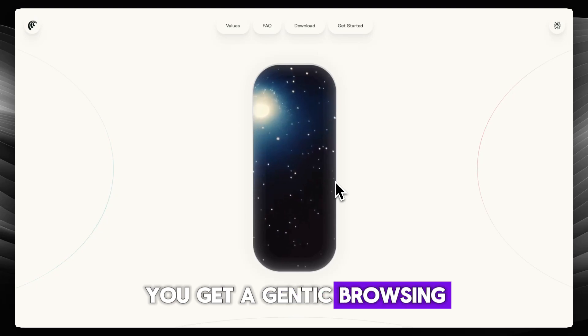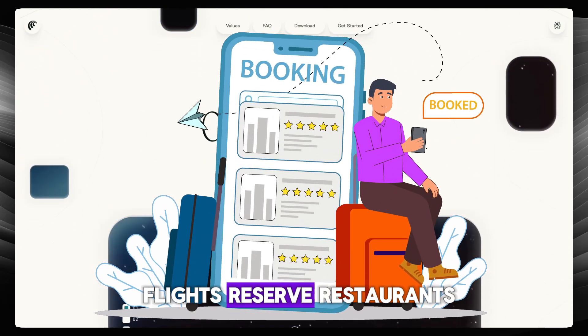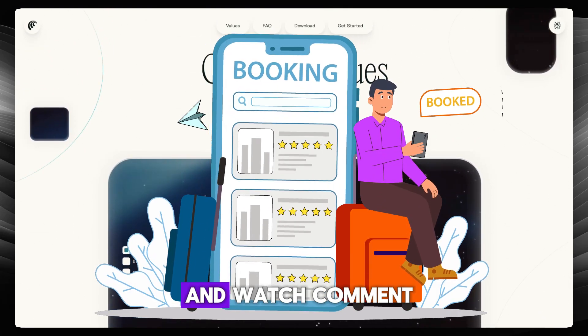You get agentic browsing — ask it to book flights, reserve restaurants, and pull product comparisons, and watch Comet do it.